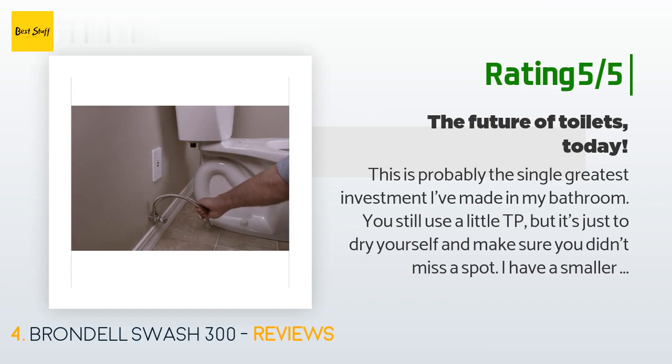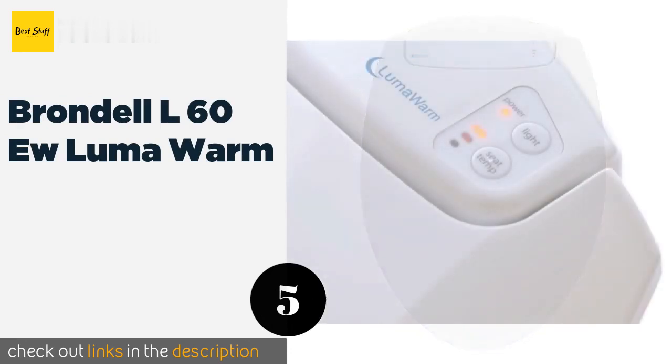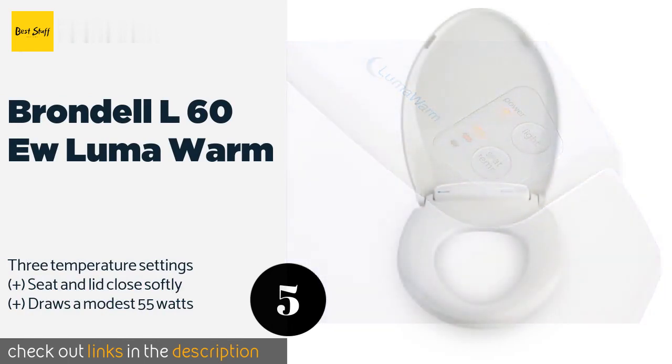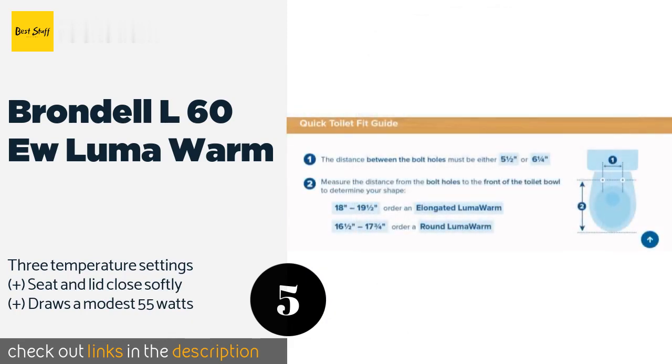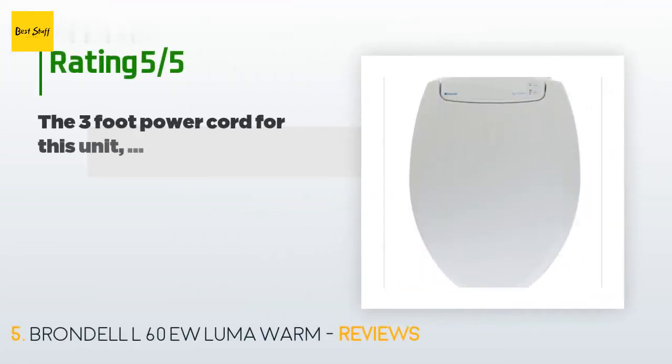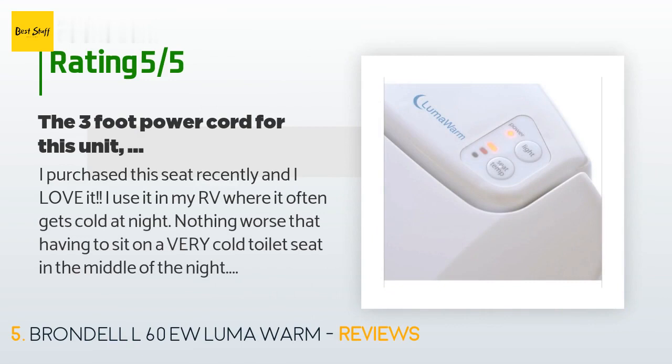The next product is the Brondell L60EW Luma Warm. The Brondell L60EW Luma Warm will save you from a chilly seat and make sure you can easily find the toilet in the middle of the night, as it has a convenient blue LED that is gentle on the eyes so you can go right back to sleep when you're done. The price is around $119. The average rating of this product is 4 stars with more than 1,576 customer reviews.